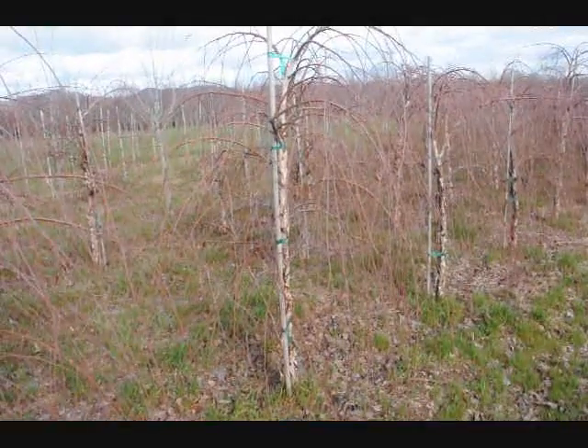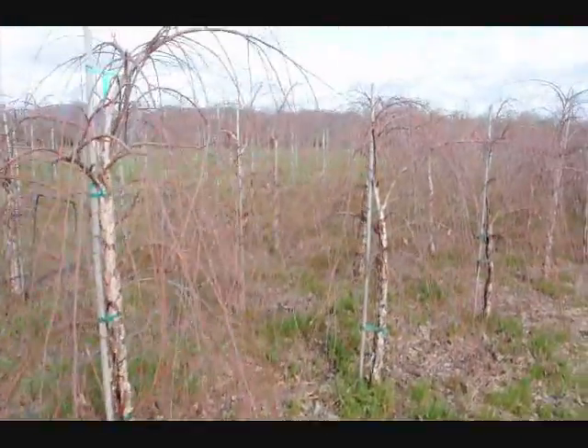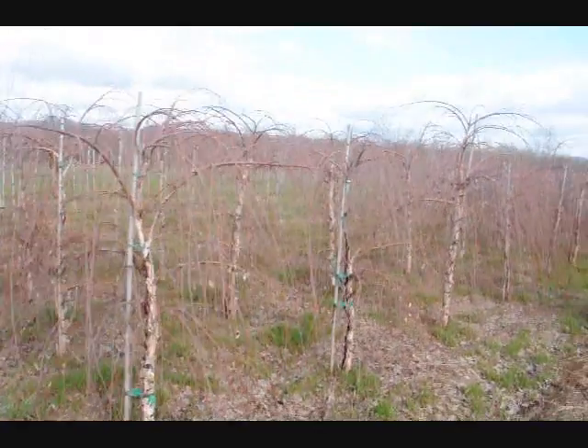These are a Weeping River Birch. Give us a call at 215-651-8329.